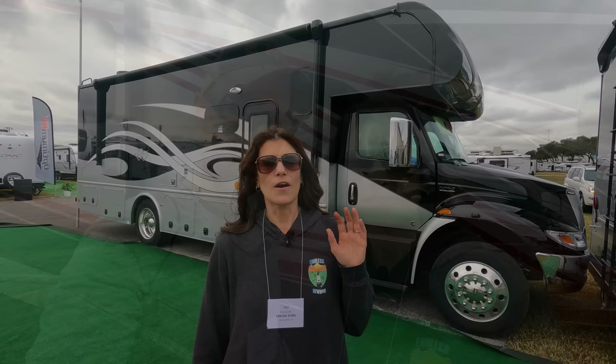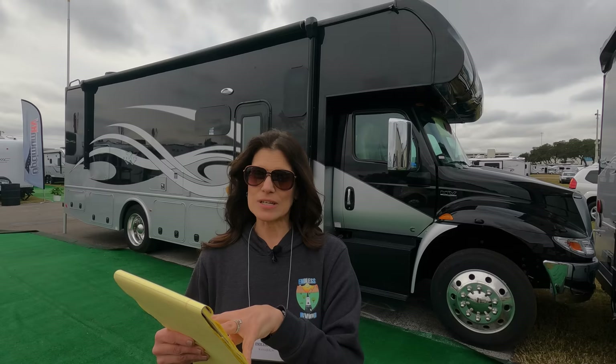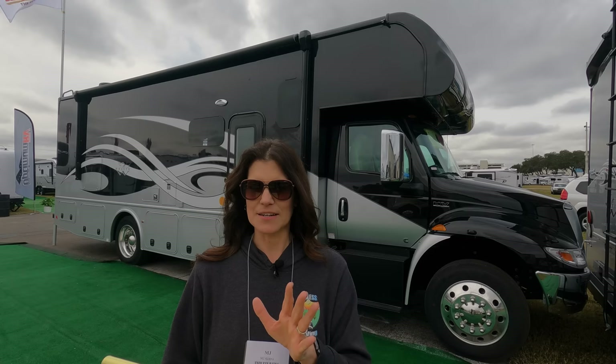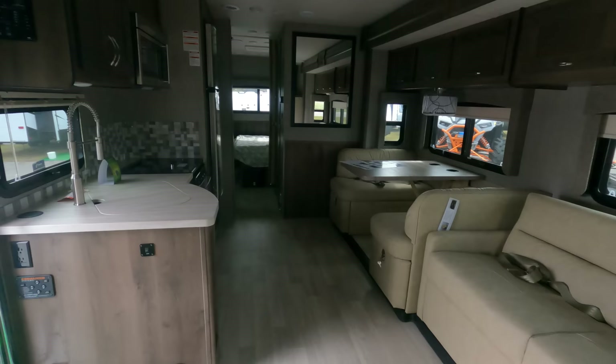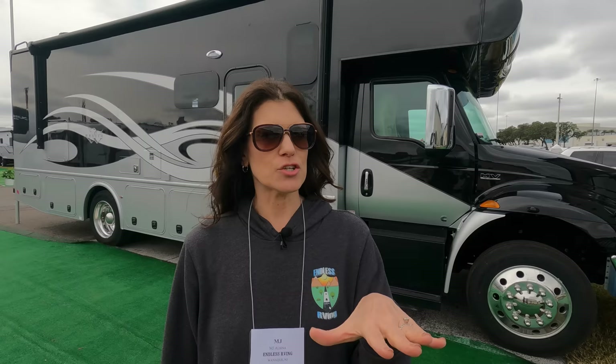So we're going to start with an entry-level Super C — your most affordable. We're going to start with the Nexus Wraith. It's going to be a 6.7-liter Cummins engine, 300 horsepower, 660 foot-pounds of torque, and a six-speed Allison transmission. This is on the International DuraStar light chassis, which is a little different than your higher-end Super C's. This is going to tow 10,000 pounds, with an approximate price range around $170,000. At this price point, like with all RVs, you're not getting the frills of the higher-end ones. The doors are going to be lighter, you're not going to get the fancy decor, and this one actually doesn't have air brakes.